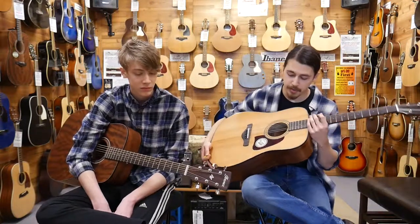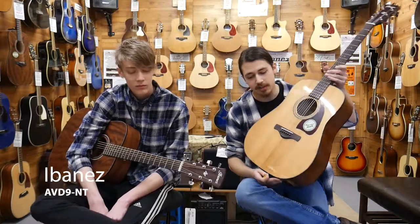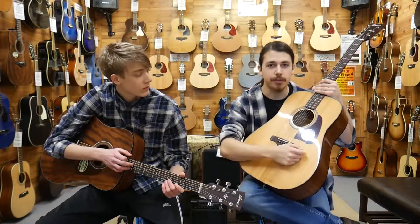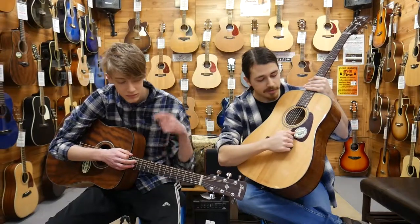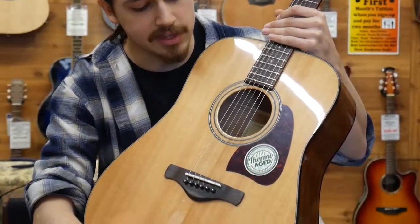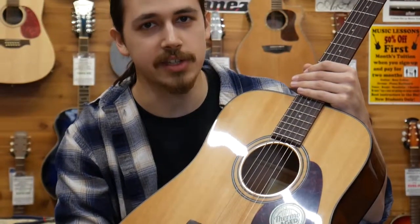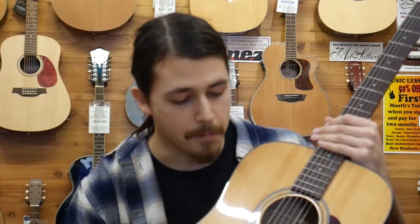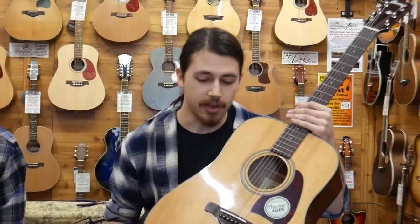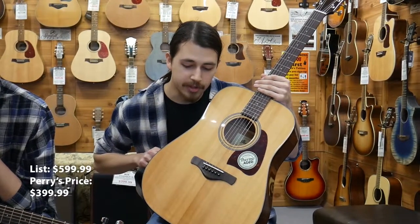This one here is the Ibanez AVD9-NT, natural finish. It's a great guitar. It's got a solid thermo-aged top — this is where they age the wood to make it sound more like an old vintage guitar. They essentially just artificially age it. It's a very cool new thing that they started doing. This one retails for $599 and we have it on sale for $399.